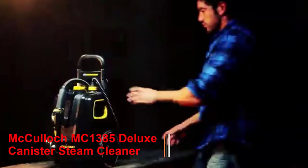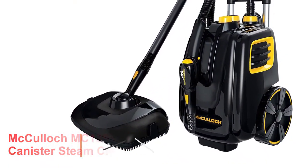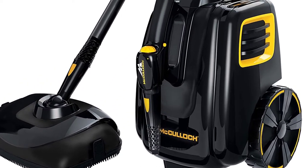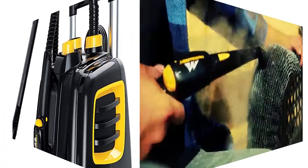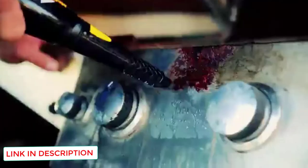Number 1: McCulloch MC1385 Deluxe Canister Steam Cleaner. The McCulloch MC1385 is the steam cleaner that justifies its bulky, large structure. It's the first-rate tile and grout cleaner in the marketplace. With a heat energy of 200 degrees Fahrenheit, it heats the water and cleans the grout. The heat will turn the grout from a grisly gray to pearly white. When the temperature increases, normal water becomes more effective against dirt than a basic chemical.